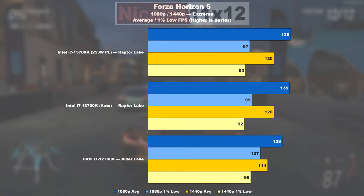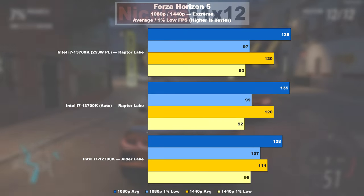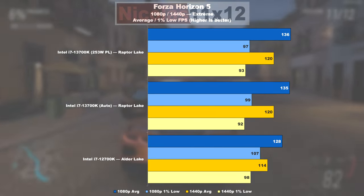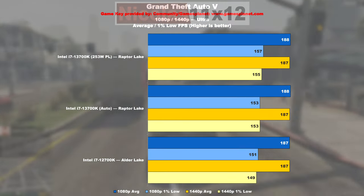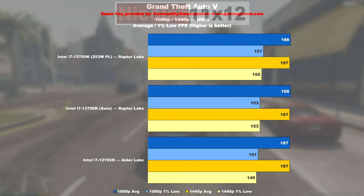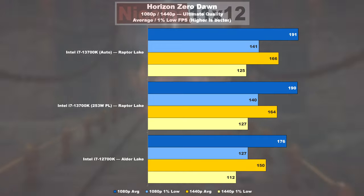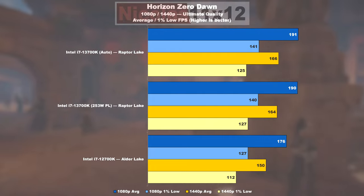Forza Horizon 5 produces fairly odd results. The average makes the 13700K look 6% better than the 12700K. However, the 1% lows, for whatever reason, end up higher with the predecessor — by 8% easily. GTA 5 offers pretty much identical results, so we can skip those. Minor gains can be measured in Horizon Zero Dawn — Raptor Lake manages a nearly 9% lead over Alder Lake, 11% when focusing on the lows.